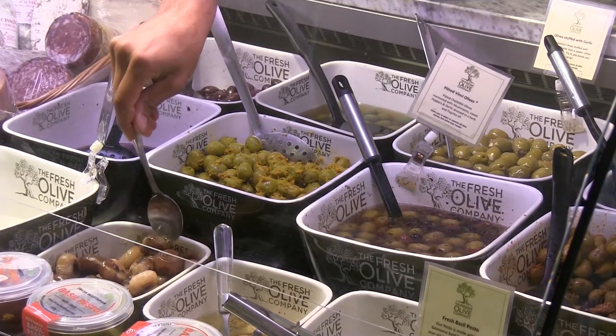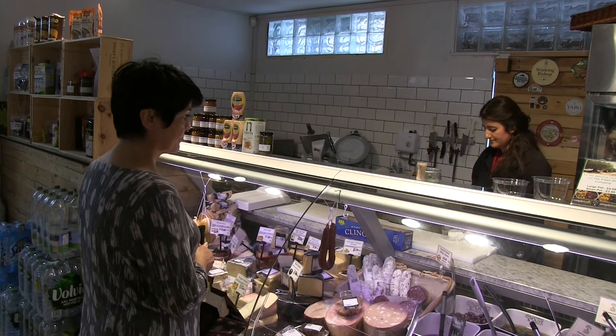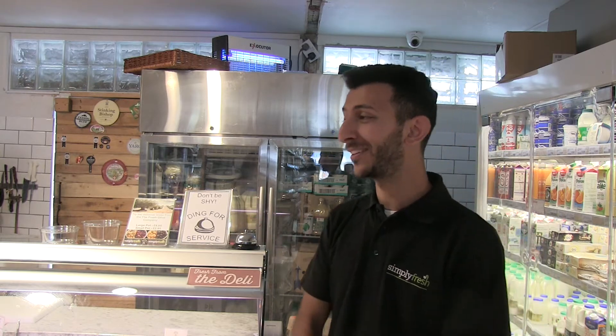There isn't a permanent number of staff in the deli section since we're having trouble finding someone who's reliable and confident in working in the deli area. We have a little 'don't be shy' thing to service — you can ding when you need someone.